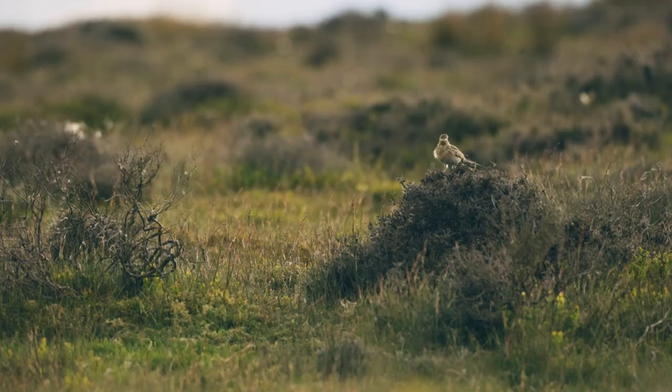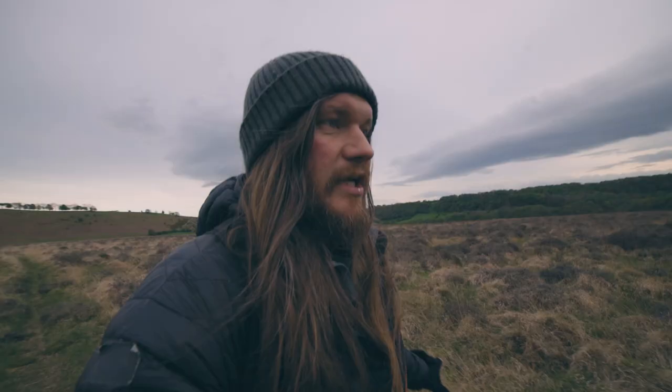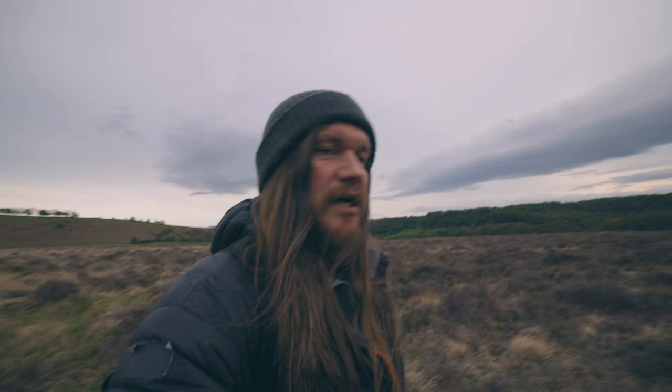I won't lie - I struggle identifying a lot of the little brown birds, and that is because they all look very similar. I can study them as much as I want but as soon as I'm out in the field I just forget the little markers, the extra white tail feathers or whatever it is that differentiates them from something else.